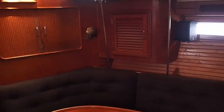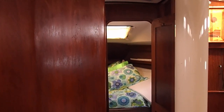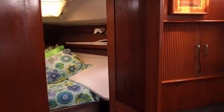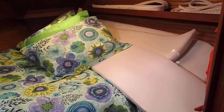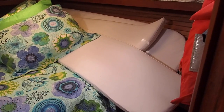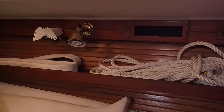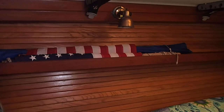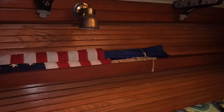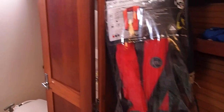There's storage beneath that settee as well as the water maker. This is going forward to the v-berth. The v-berth gets used for some storage sometimes — those are the cushions for our cockpit. We're going to make ourselves a new anchor snubber. There is our flag and a wind scoop. Here are some brand new life jacket harness types that come with the boat.